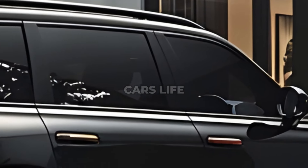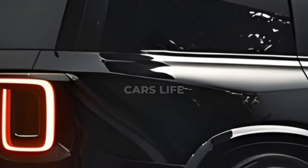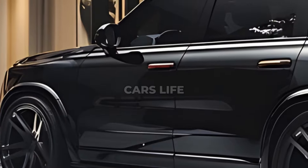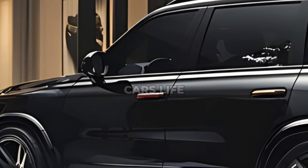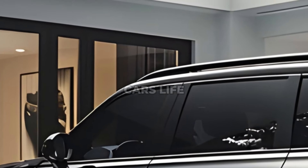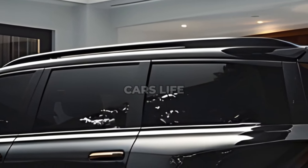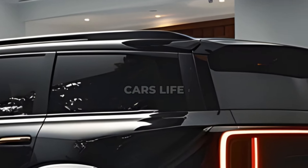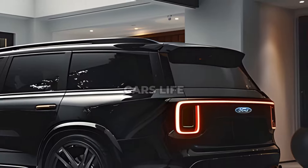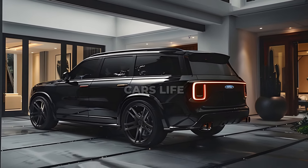Instead, Ford is concentrating on bringing to life a true cash cow — the Mustang GTD, which costs $325,000 — and delivering as many F-Series trucks as they possibly can in the United States. In Europe, meanwhile, they are promoting their electrification ambitions and have just introduced the resurrected Ford Capri, which has transformed from the original fastback coupe into a bulkier crossover of the coupe-SUV sort.